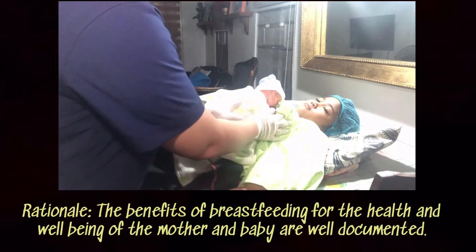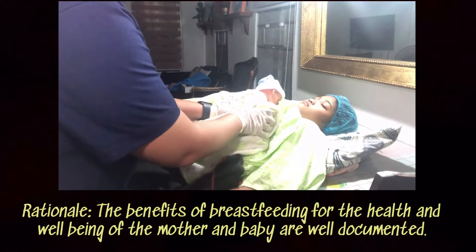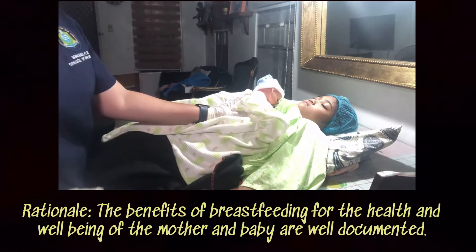Non-separation of the newborn from his mother is observed for initiation of breastfeeding.